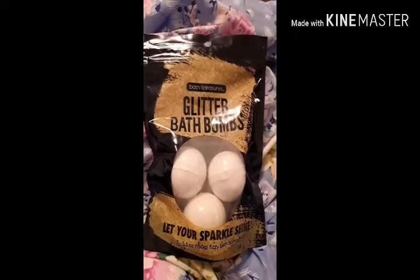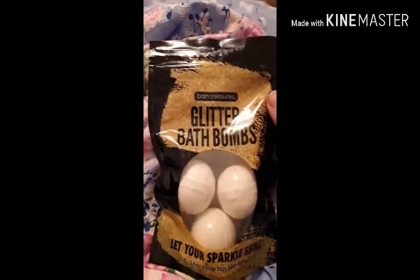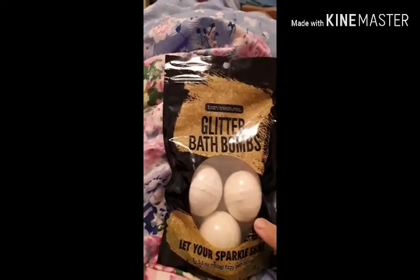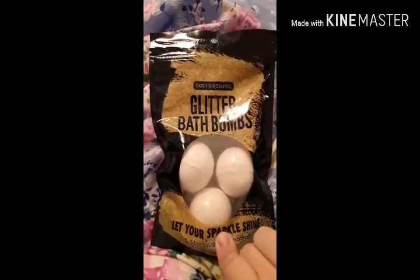Hi, welcome to Pretty and Camel, coming at you with a little bit of a bath bomb review. The other week when we had the yard sale, my cousin had brought these bath bombs back from the U.S.